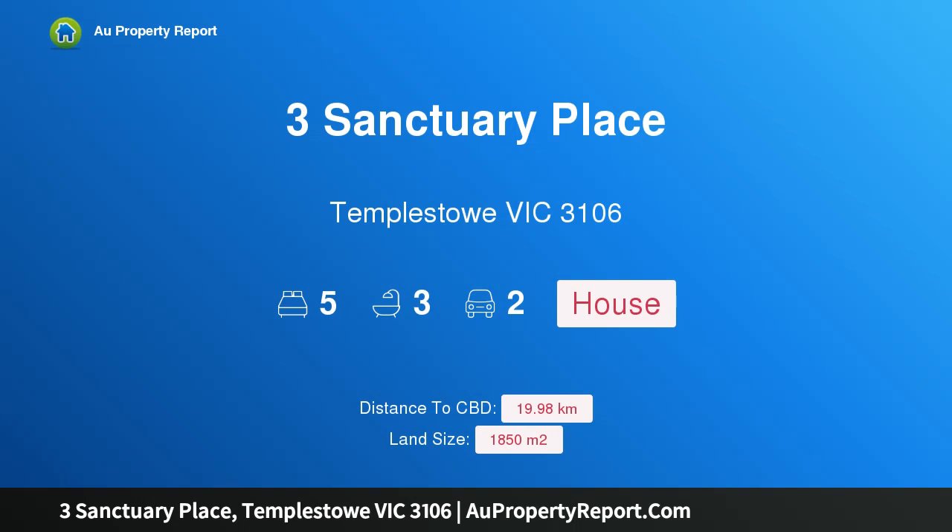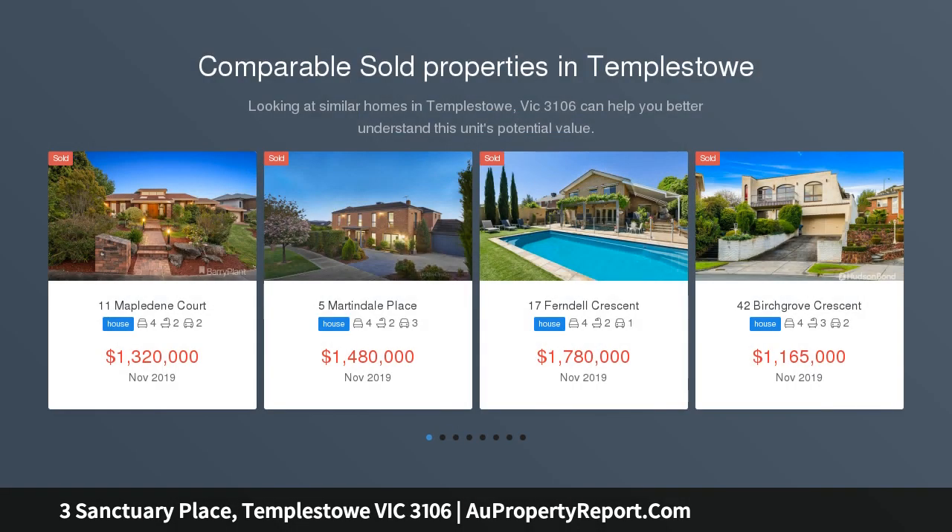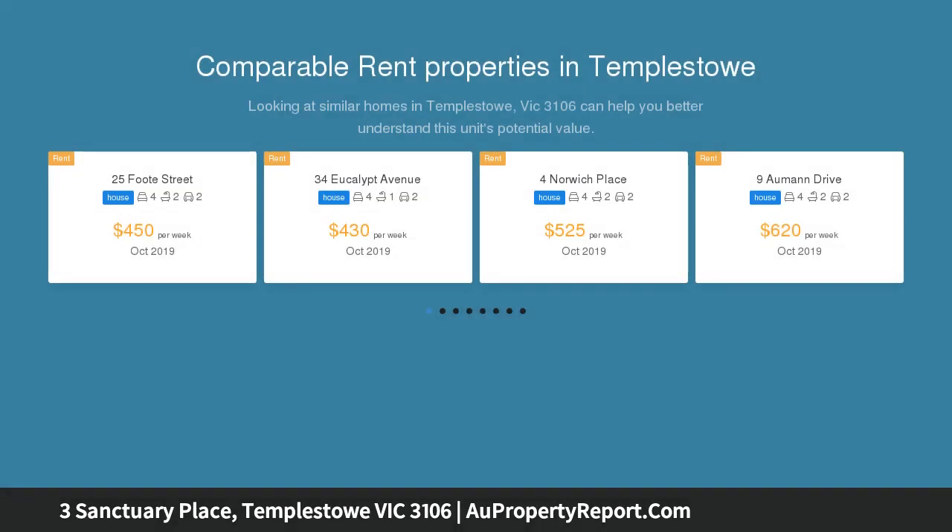Hi, I am glad to introduce 3 Sanctuary Place, Templestowe Victoria 3106 — a five-star family entertainer in a prestigious estate of tranquility. Set within a private cul-de-sac into the main estate, this exhilarating family residence proudly occupies a magnificent 1850 square metres of level land.